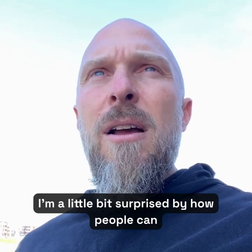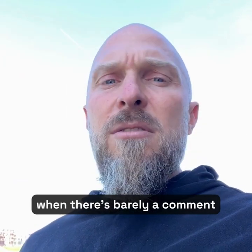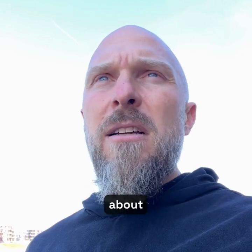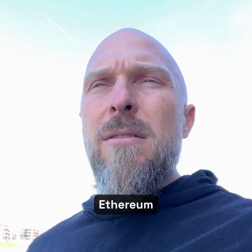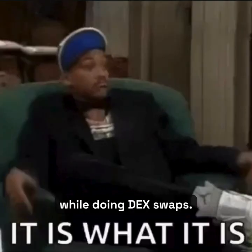I'm a little bit surprised by how people can be so outraged about Coinbase when there's barely a comment about Ethereum revealing customer information while doing DEX swaps.